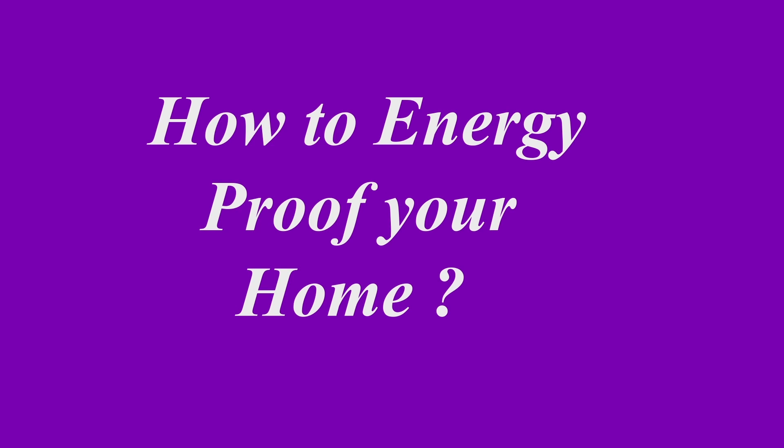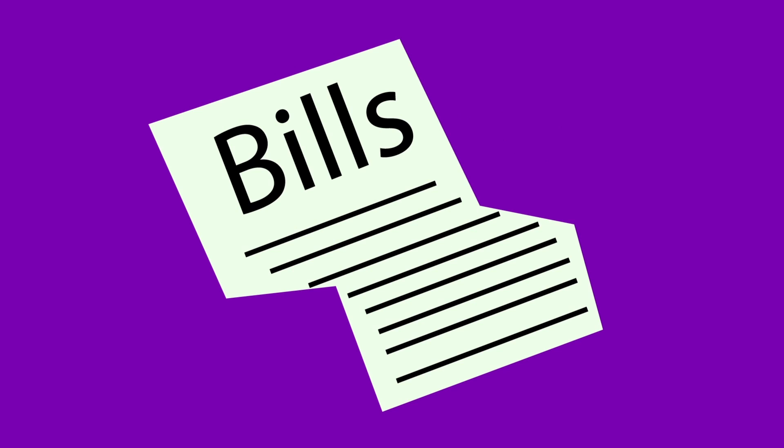How to energy-proof your home. That's the question many people are worrying about — how to future-proof your house to reduce your energy bills and keep the heat in.